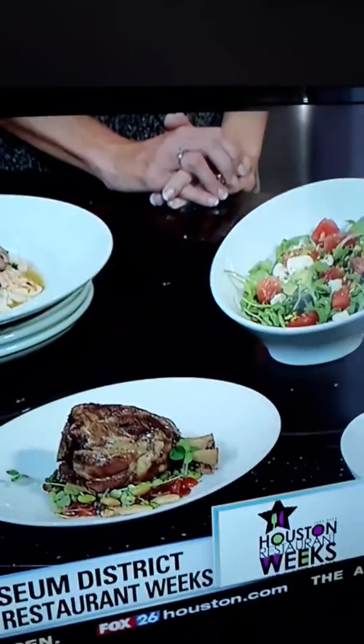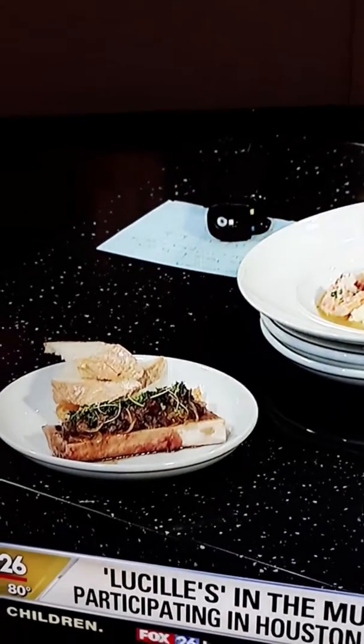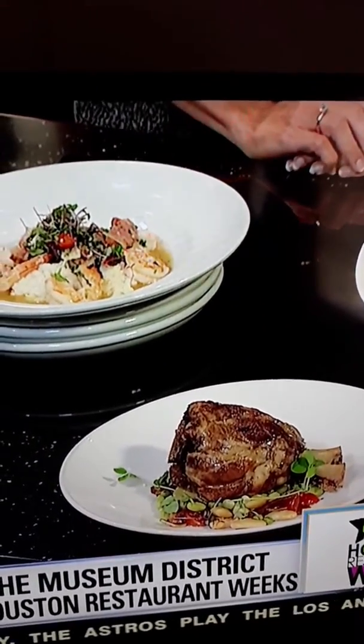I have not had bone marrow before. Is that a popular item? It was hot for a minute, then it kind of went away, and then I brought it back. Because I love it. So it's like meat butter, essentially, with the oxtail, so it's extremely rich.